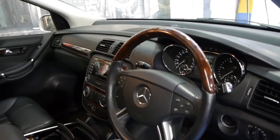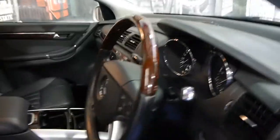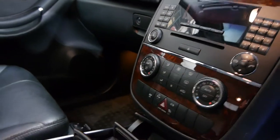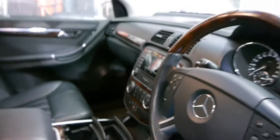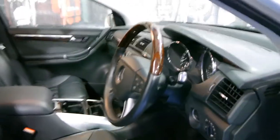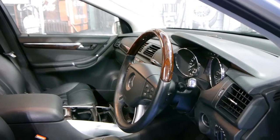You've got your wood grain steering wheel, electric seats, climate control, electronic stability program, cruise control, speed limiters — all the other things you get with any Mercedes-Benz in this era.